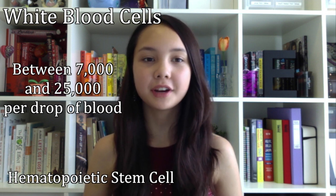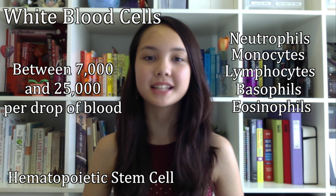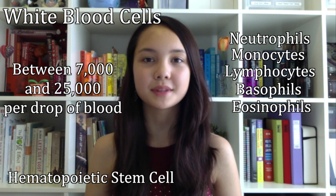The hematopoietic cell is responsible for creating five different kinds of white blood cells: neutrophils, monocytes, lymphocytes, basophils, and eosinophils. Each of these different cells is responsible for a different task of defense within our bodies.